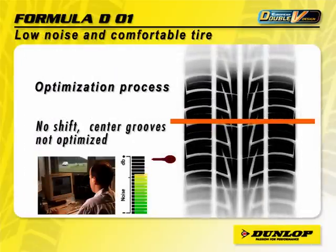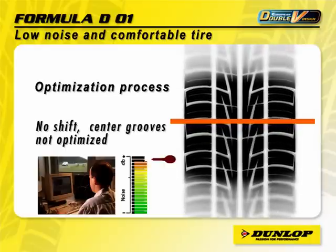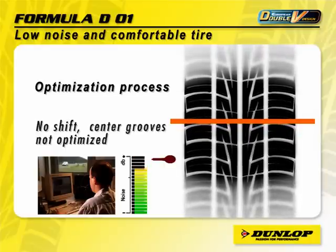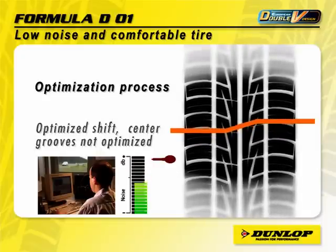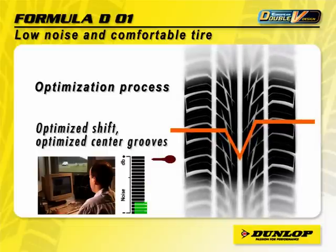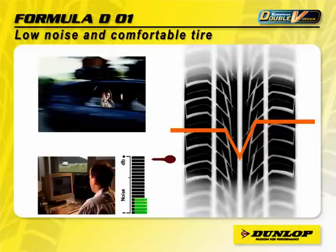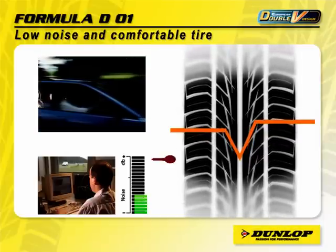With the computer-optimized tread pattern design, the directional tyre now offers exceptionally low noise. Computer-optimized shift between the left and right half of the tread pattern, together with optimized rubber block angles, means the directional pattern now offers a quiet ride and good driving comfort.